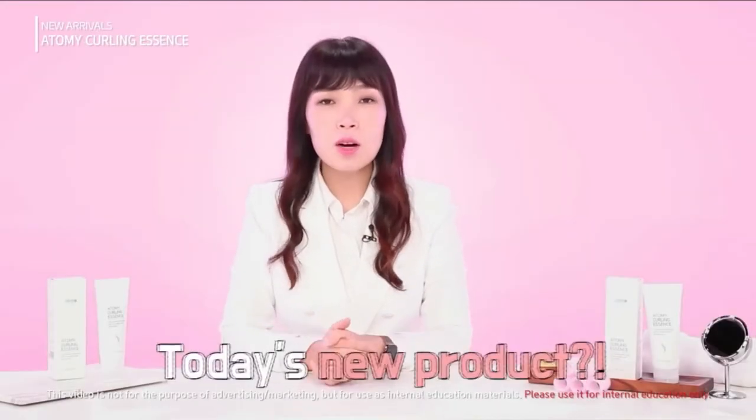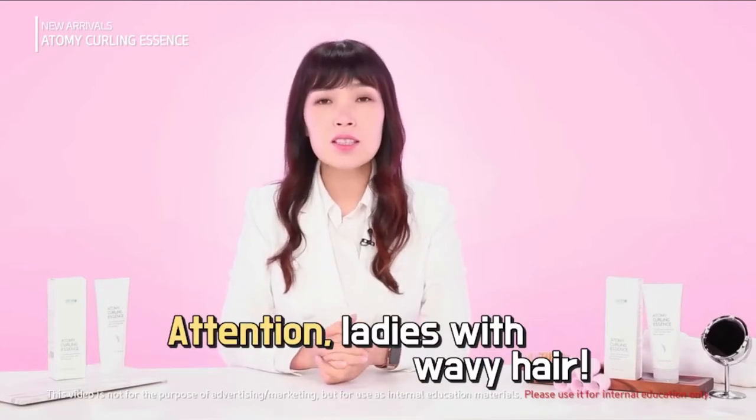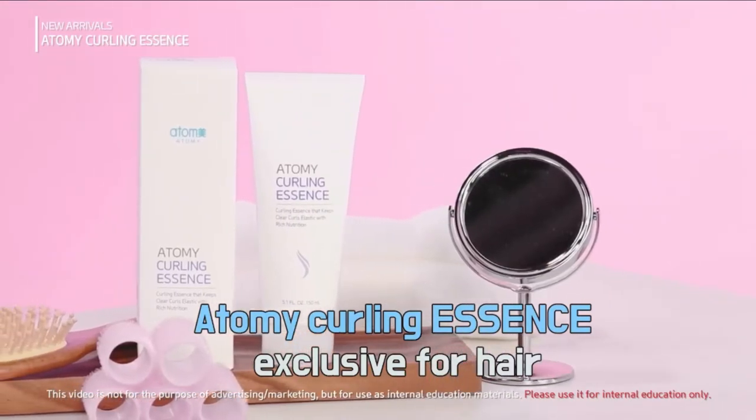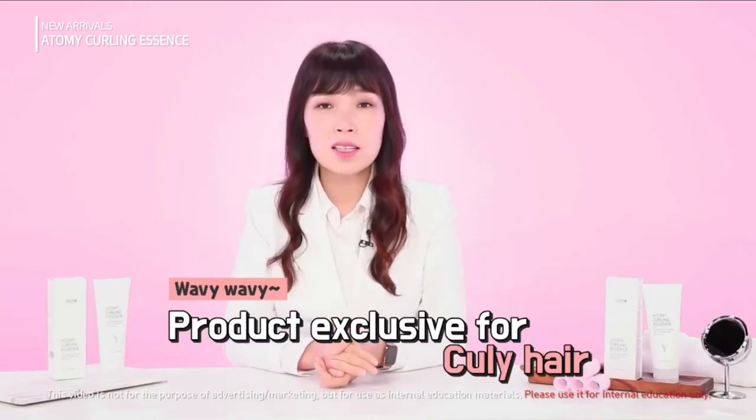Hello, this is Eunyoung Lee from Atomy. Ladies with curly hair will be thrilled by the product I am introducing today. It's a curling essence from Atomy — a product exclusively for hair, more specifically for curly hair.